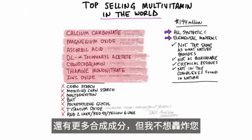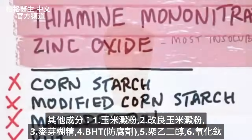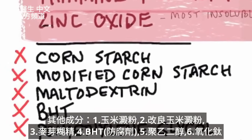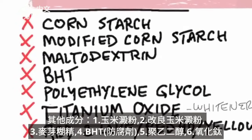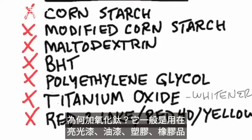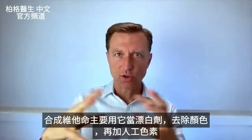There are many other ingredients to this product, but on top of these vitamins and minerals, they had to add these other ingredients: cornstarch, modified cornstarch, maltodextrin, BHT which is a preservative, polyethylene glycol, and titanium oxide. Why in the world would they add titanium oxide? Titanium oxide is what they use in varnishes, paints, plastics, and rubber. They mainly use it as a whitener to take out the colors of these ingredients.